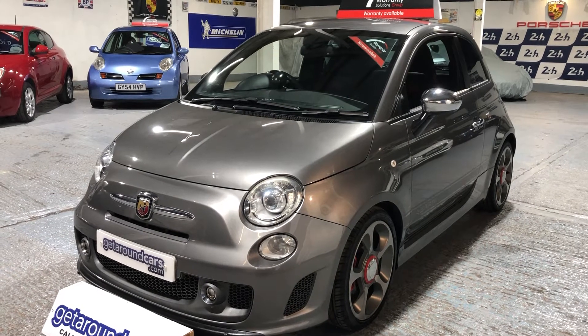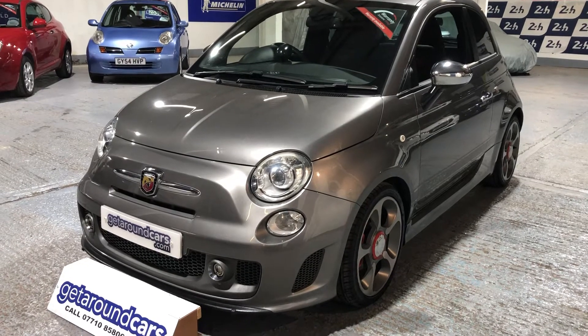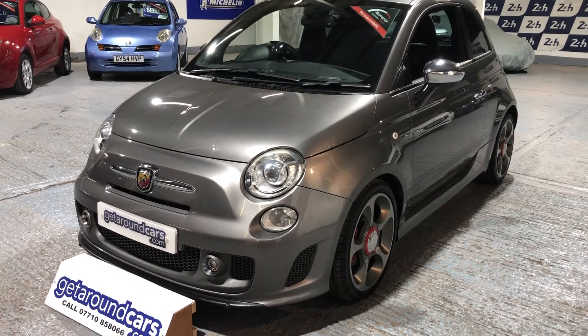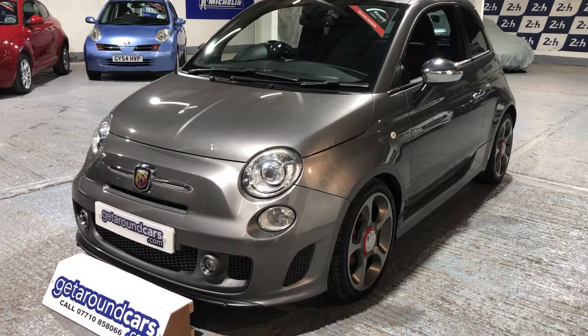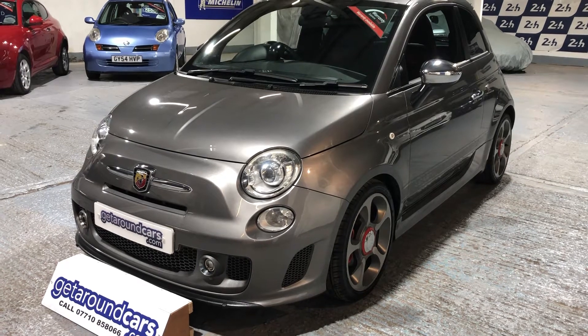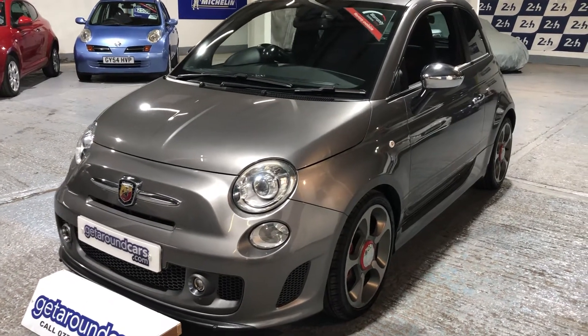This is our 2012 Fiat Abarth 595 Competizione. It's the T-Jet 160 brake horse 1.4 petrol with performance to die for. That's what it's all about — come and take a look.